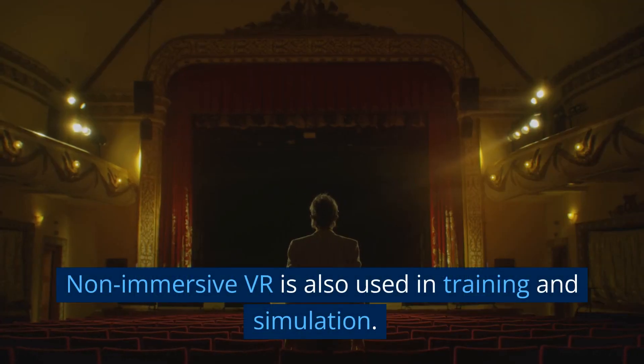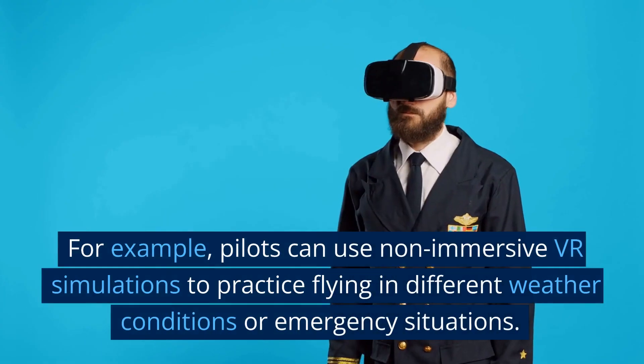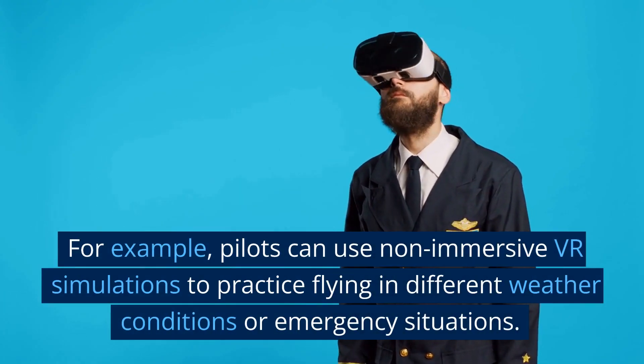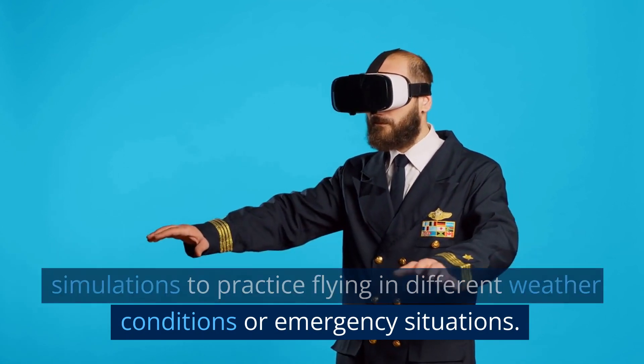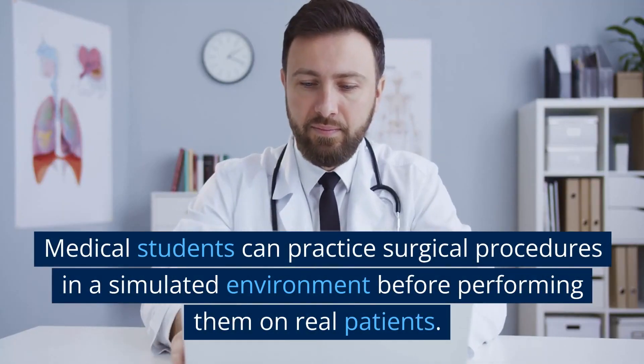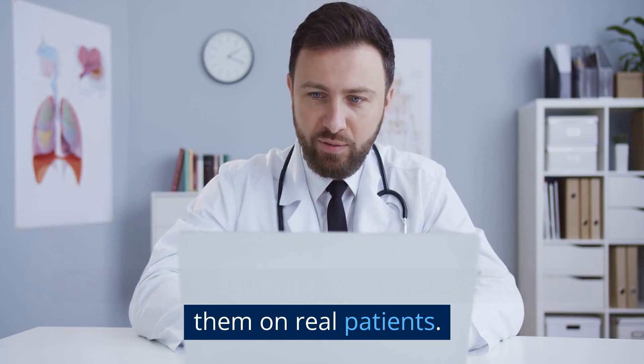Non-immersive VR is also used in training and simulation. For example, pilots can use non-immersive VR simulations to practice flying in different weather conditions or emergency situations. Medical students can practice surgical procedures in a simulated environment before performing them on real patients.